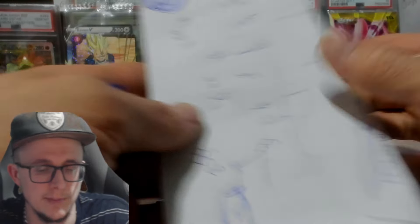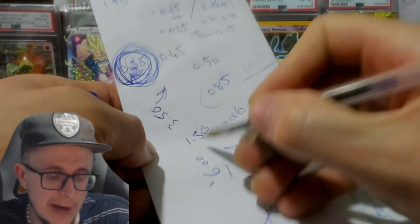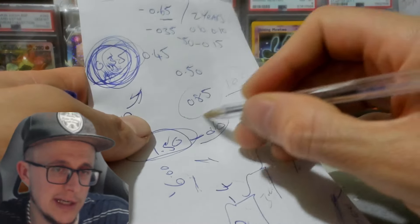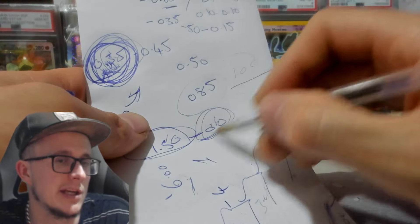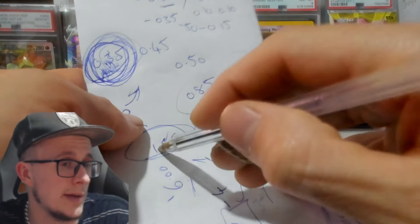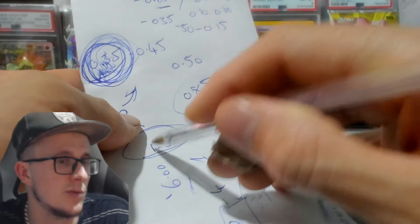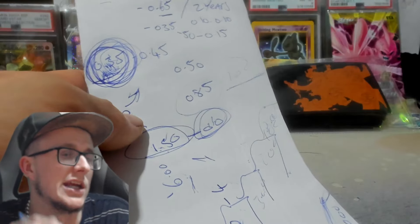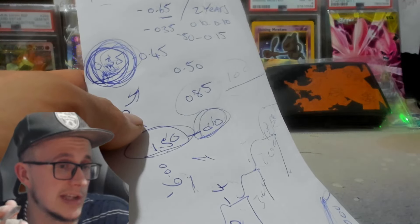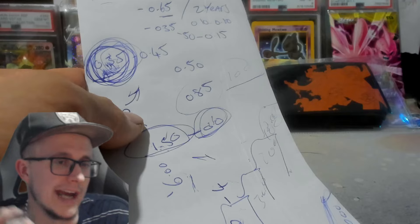So when that one pound 50 card you're selling is making you that 10p, it's still a fast sale. People seem to forget — it still moves fast. I can list a card on eBay in 30 seconds.